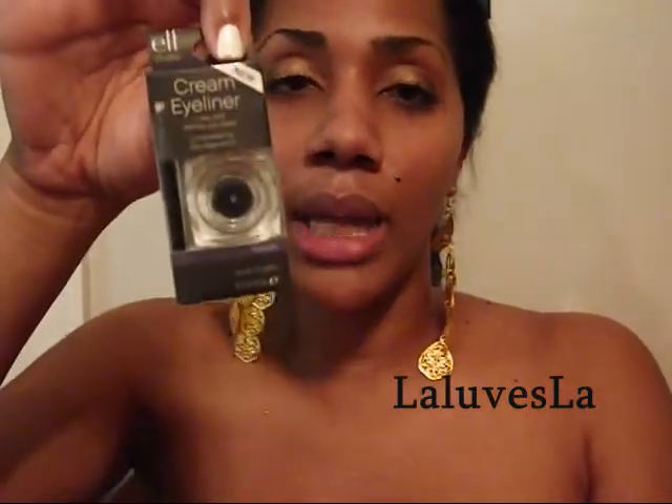I've been wanting to try their cream liner. I have Makeup Forever in black and I've been wanting to try ELF's just to compare. This is Midnight — and this little container looked tiny at first, but actually looking at it properly, that's a nice size. And it's a dark navy blue color.